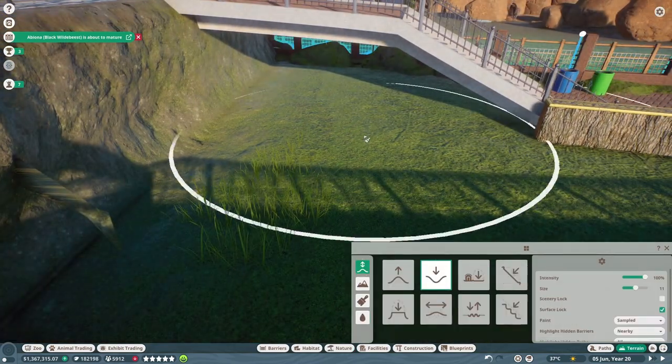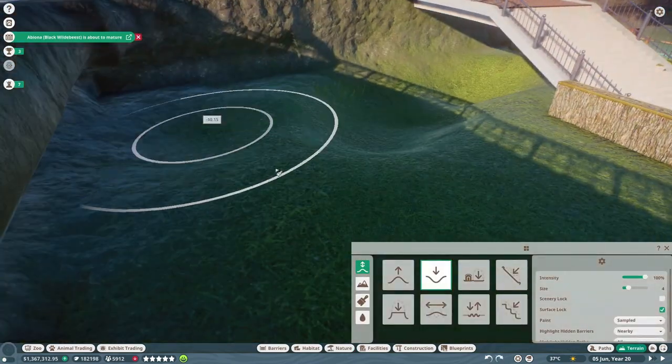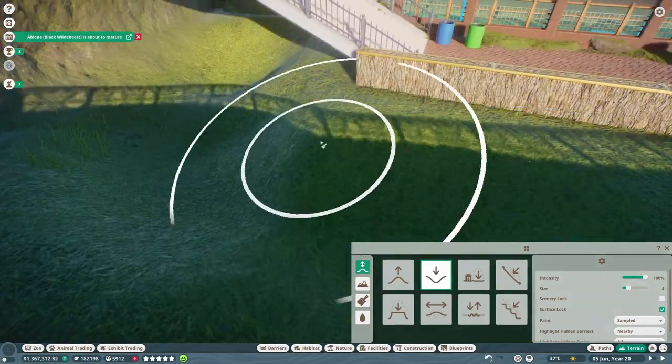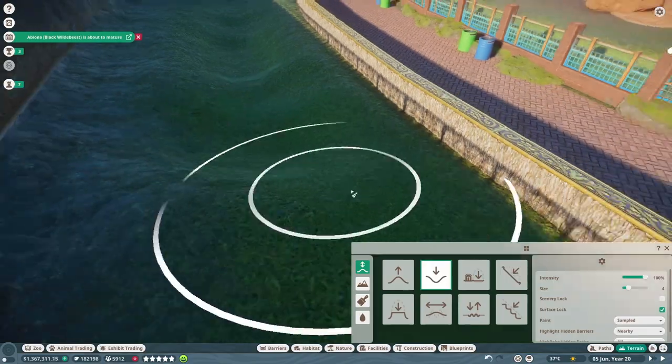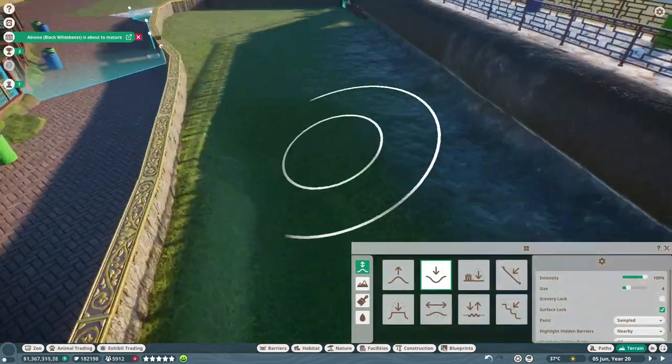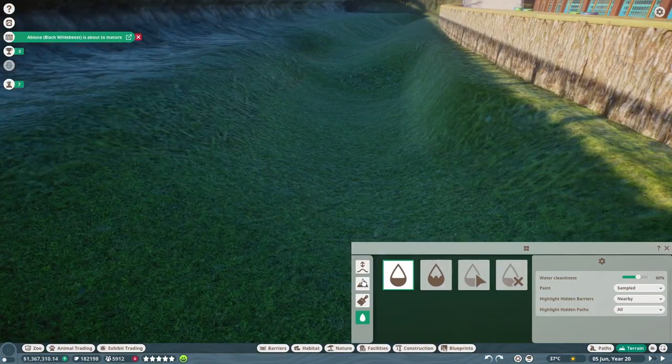The marbled water monitor is also named the Philippine water monitor and was declared a separate species in 2007 under the name Varanus marmoratus. It is native to the island of Luzon in the Philippines and several smaller islands around it.